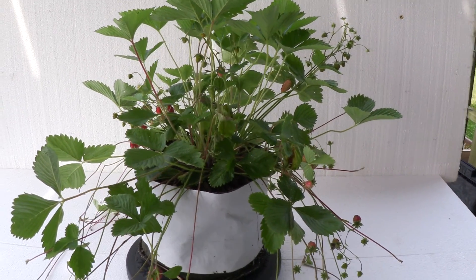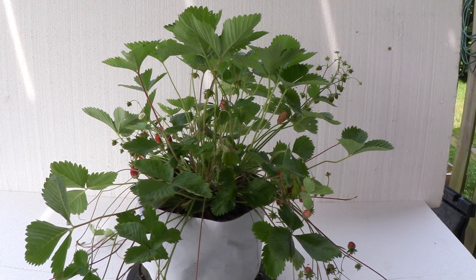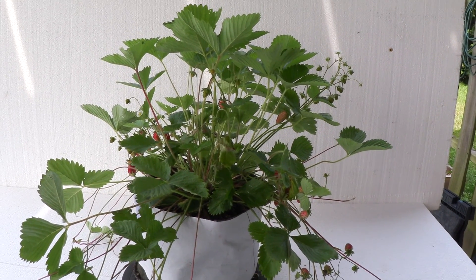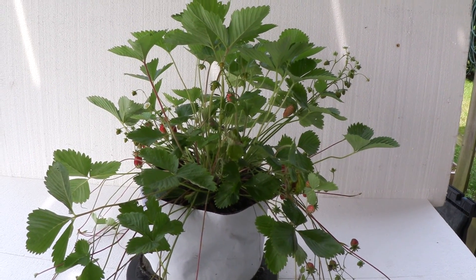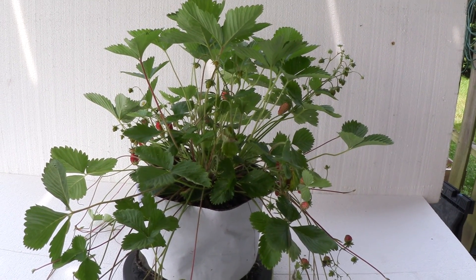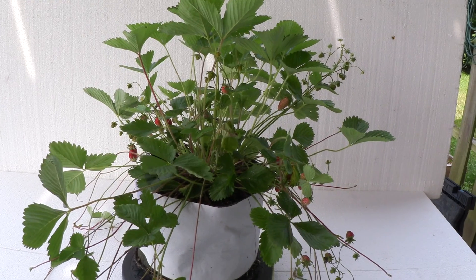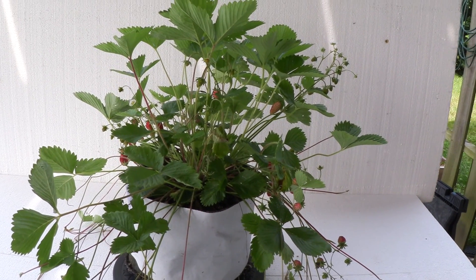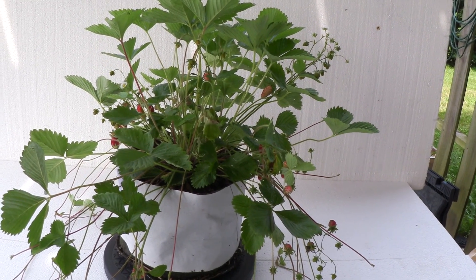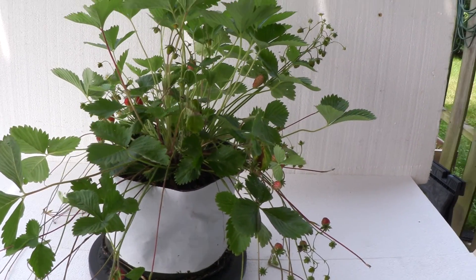This is a woodland strawberry — we call it woodland because it's Fragaria vesca. It's related to the alpines, but by definition an alpine is an ever-bearing type of plant. This is not ever-bearing; it's a June-bearing plant. It's the same species but a different variety — Fragaria vesca variety vesca — and as I said, June-bearing.